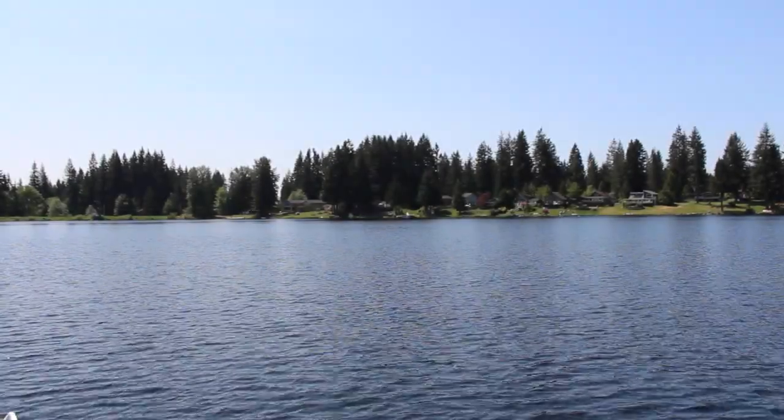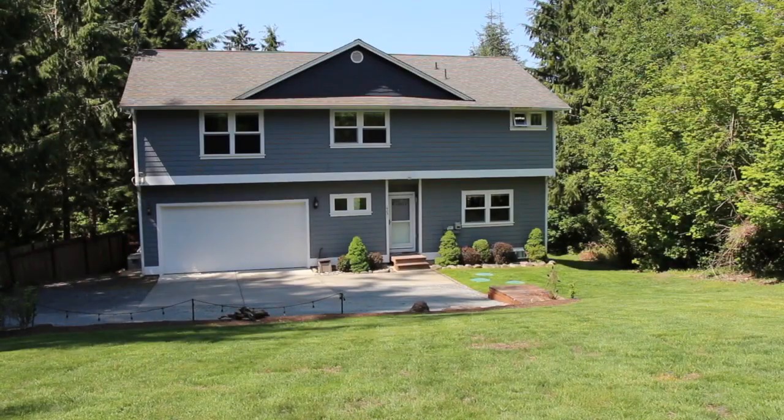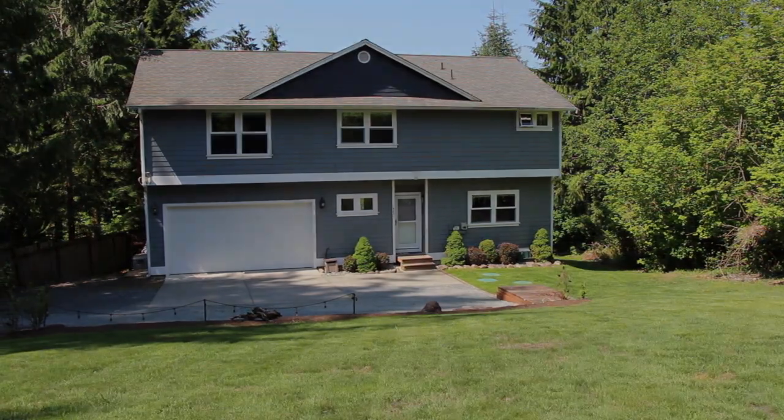I love Lake Margaret — it's one of the best lakes around. I can't wait to show you around this three-bedroom home with 2,410 square feet.